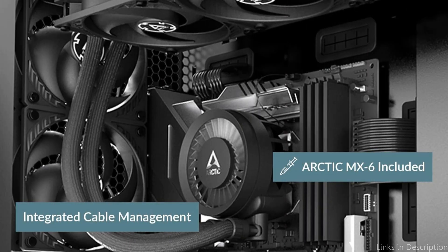So these are some of the best CPU coolers to buy. If you enjoyed our video, leave a like and subscribe for future updates.